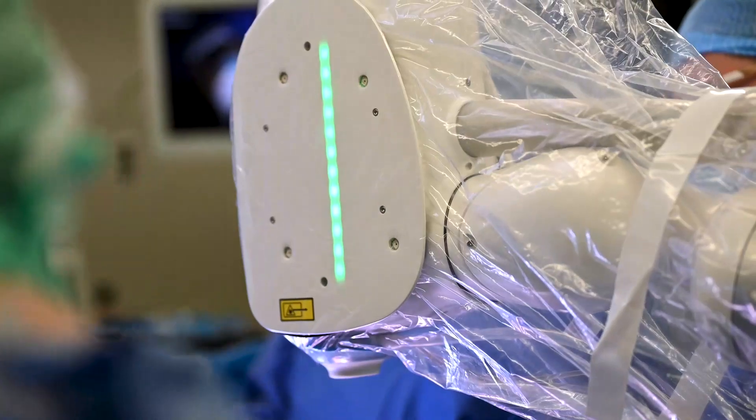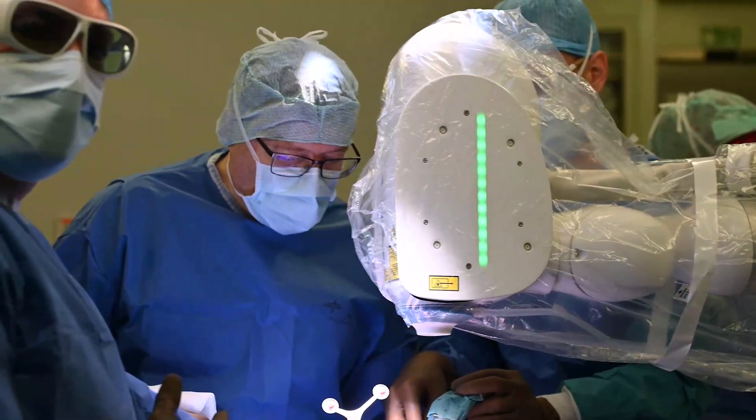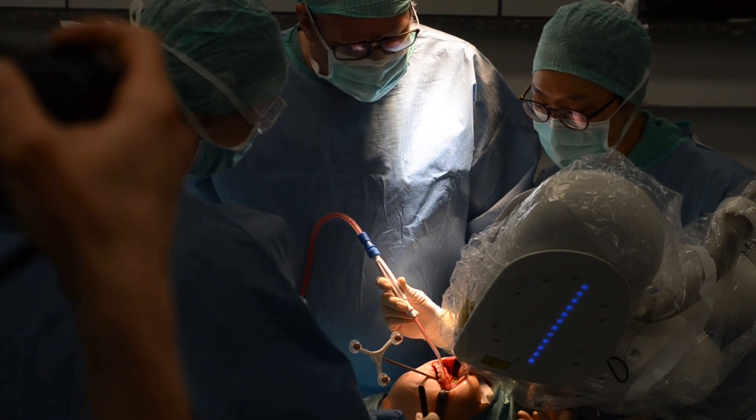So far over 120 patients have been operated successfully with GARLO. Contact-free laser, improved bone healing, precise planning and surgery, and better stability have shown to be the key benefits for the patients and surgeons.